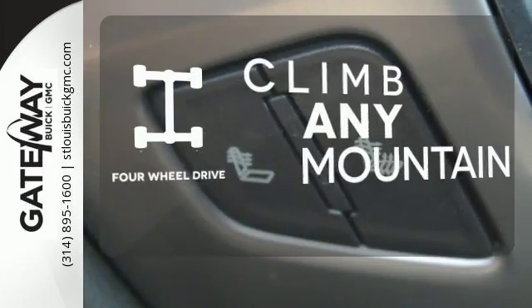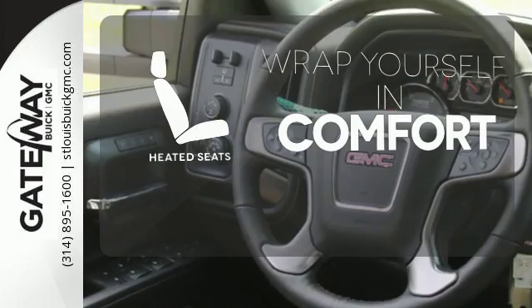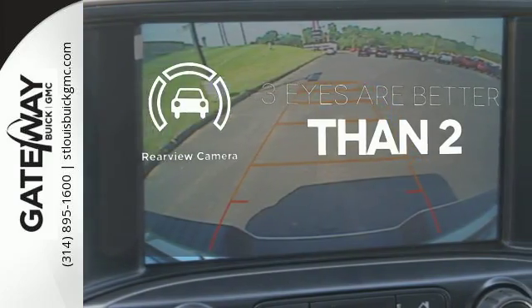With heavy cargo comes heavy protection, thanks to StabiliTrak with proactive roll avoidance and trailering package. With four-wheel drive, you'll never get stuck again. Ward off the chills with heated seats. The backup camera gives you a clear picture of what is behind you.